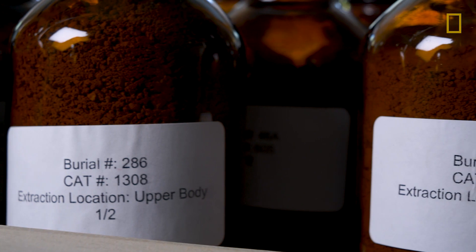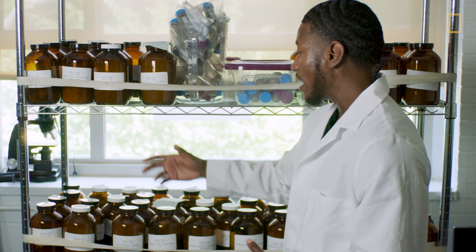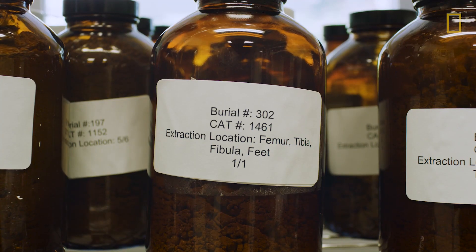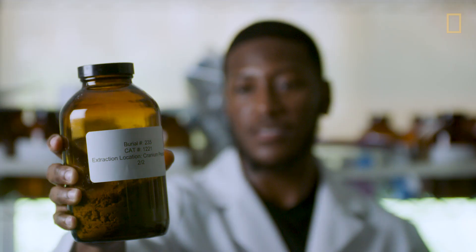Here we have the New York African Burial Ground grave soil collection, housed at Howard University. Each of the samples represents an individual who was buried 400 years ago, and each sample is collected from a specific body region from each of those individuals.